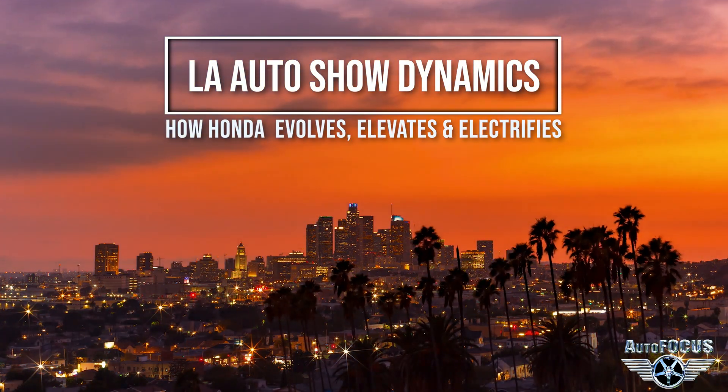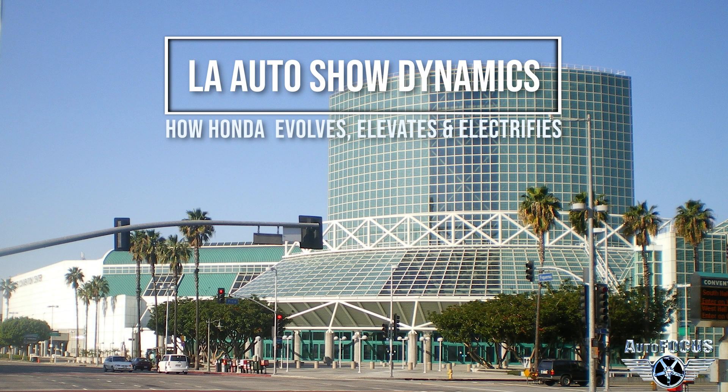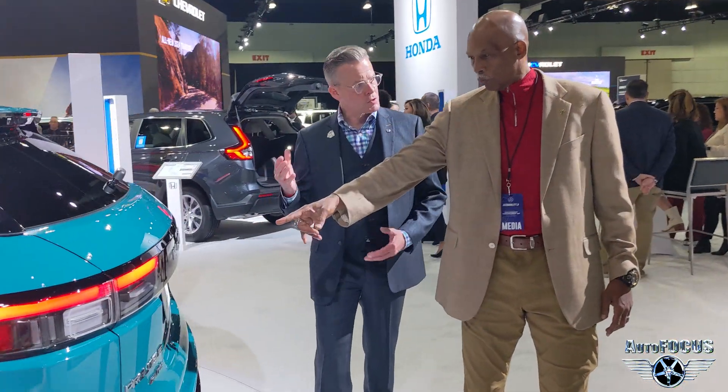As the sun rises over LA, it's time to take you back to the city, to the LA Auto Show, downtown at the LA Convention Center. Big, spacious, and ready to host all things automotive. With that, let's explore what Honda has cooking.